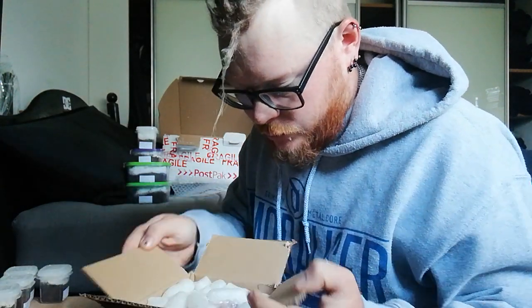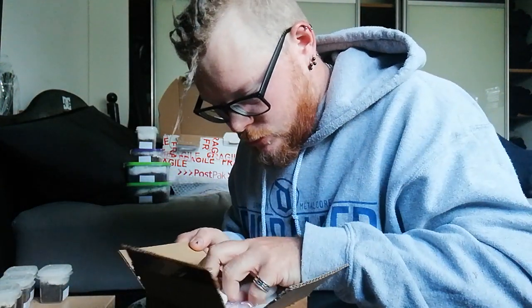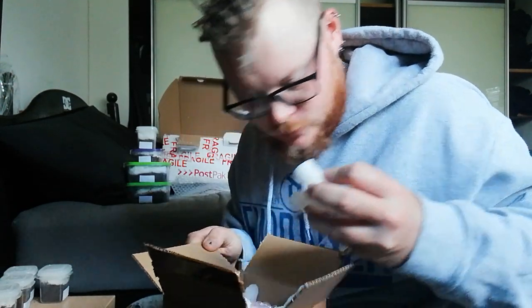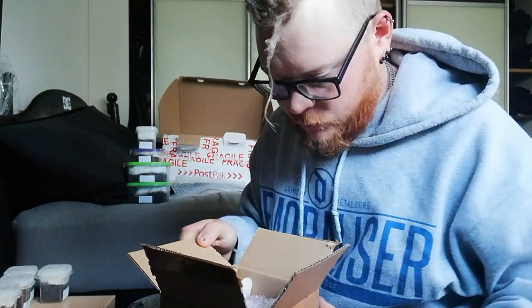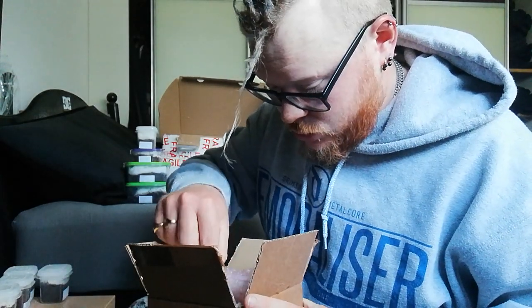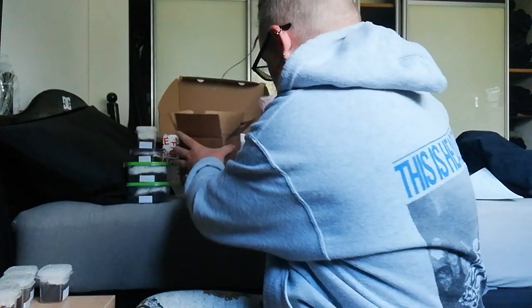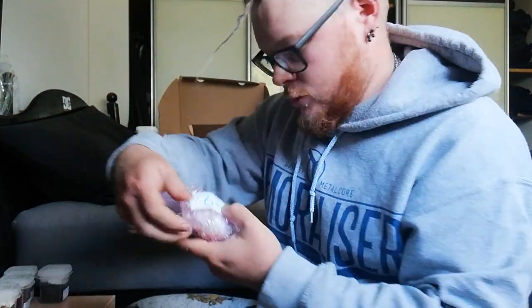Let's see if any of these need rehousing — well, they're all going to need rehousing. We have packing peanuts, and they've very nicely labeled them up. So we have box number three.